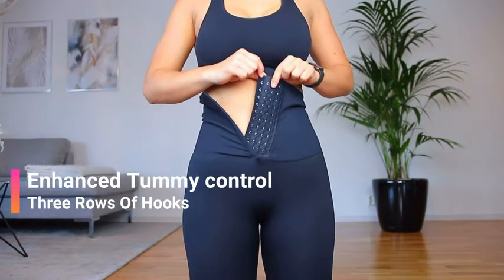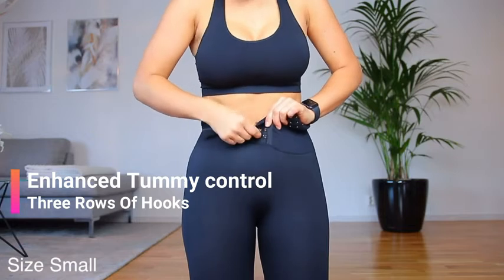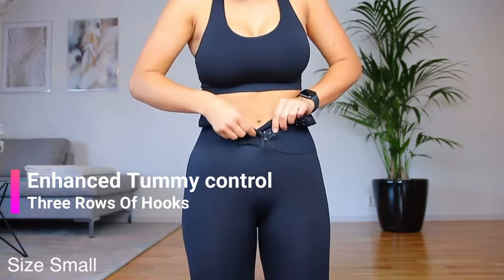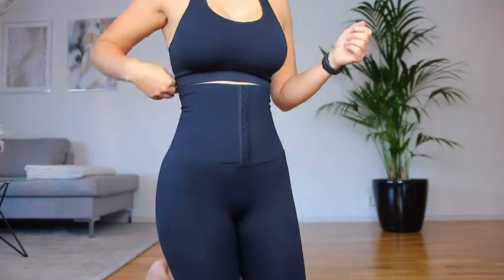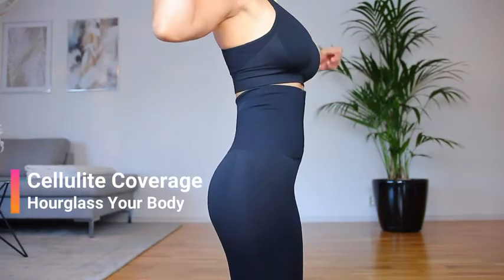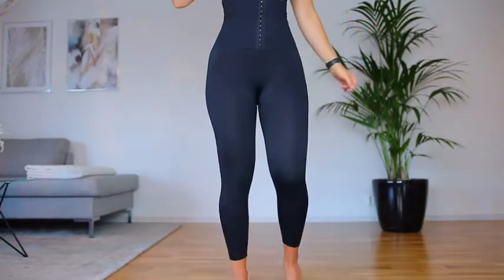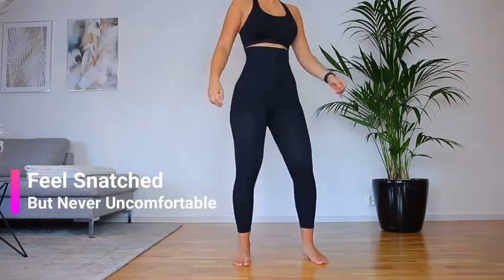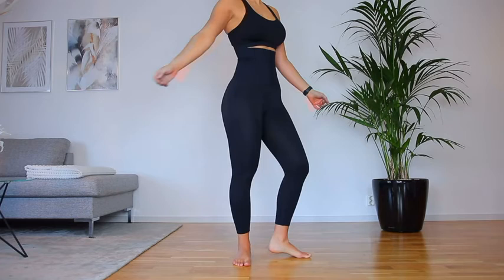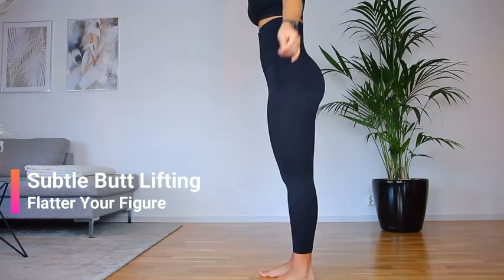It gives a lot of tummy control all the way down, so it also takes away the fluffy part at the end of your tummy if you have a little fluffiness there. To be honest, I do not store the majority of my fat around my tummy area — I store most of it in my thighs, my booty, and my hips. So I do not have so much of a problem around my tummy, and I cannot see so much difference, but as I said, this is not my biggest problem area.